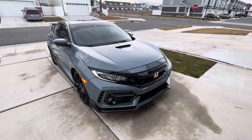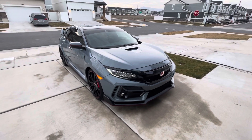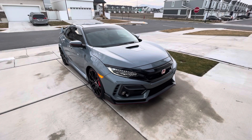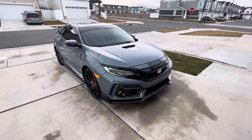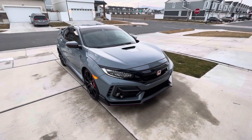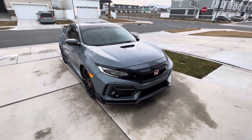Hey everyone, welcome back. It's been a long time since I've done a YouTube video and I'm no pro YouTuber, but I thought I'd do a review of my 2021 Honda Civic Type R in Sonic Gray Pearl.